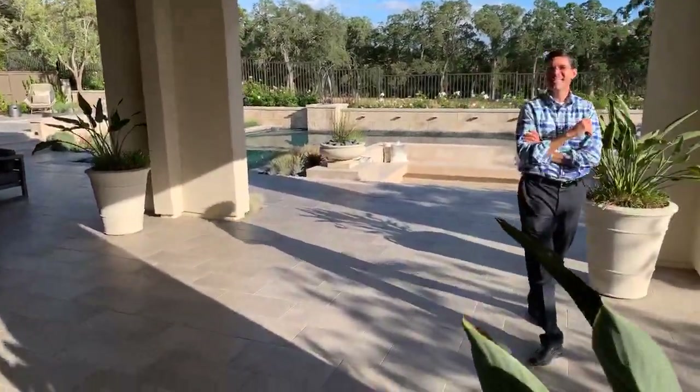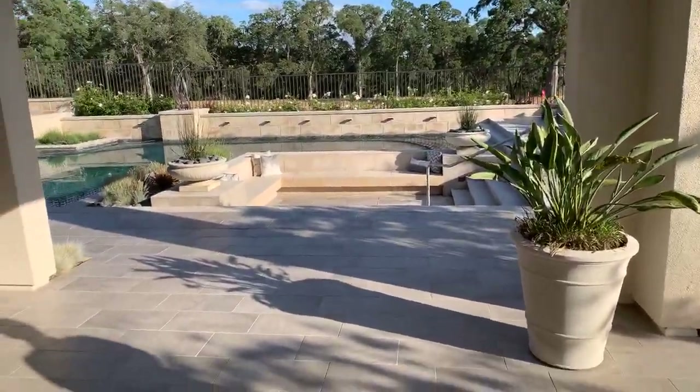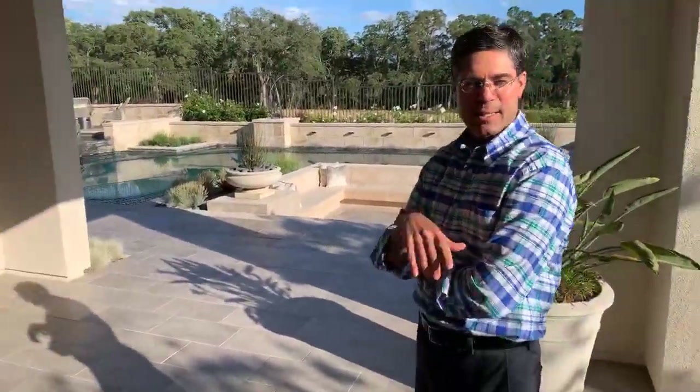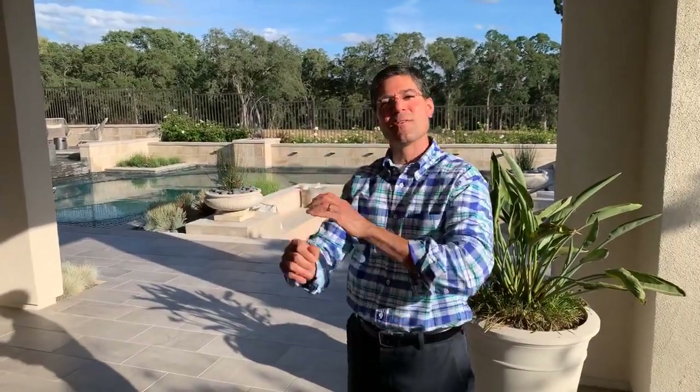This is the Newcastle model. We're showing it with the casita option. If you have a family member that wants to live with you or you just want a downstairs office — you're working from home nowadays — it's a great place tucked around the corner away from all of the main living space. This one modeled is at 4,400 square feet, just under 4,200 square feet. Really good size home.